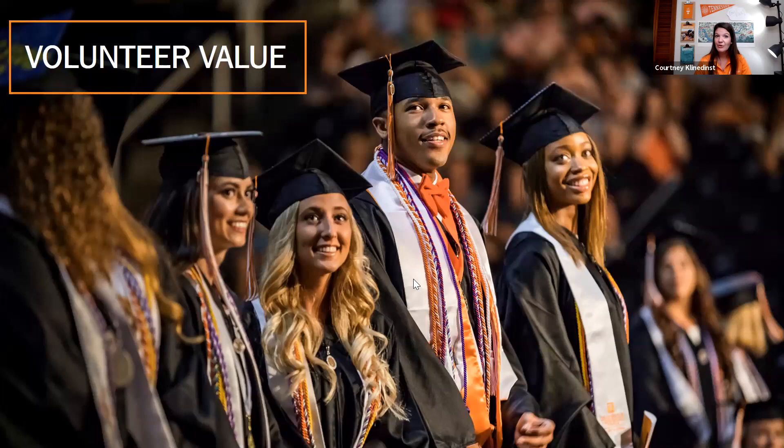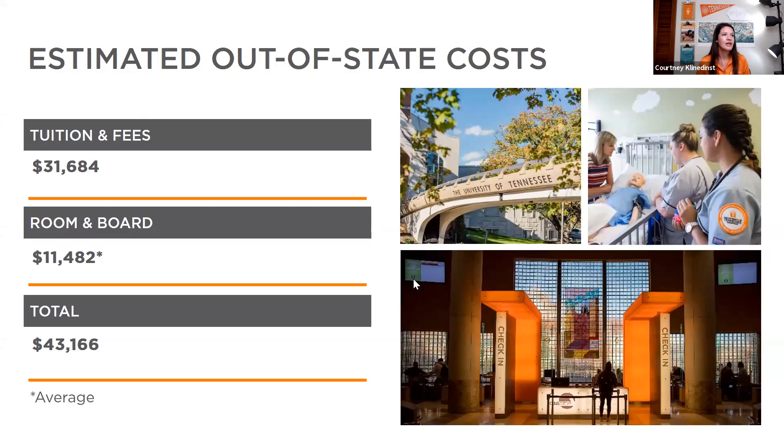Let's talk about the volunteer value — what it costs to come to UT as an out-of-state student and how to bring that cost down. For out-of-state students, the estimated tuition and fees are just over $31,684. Room and board is $11,482, bringing the total to just over $43,000. For Illinois residents, you're looking at $43,166. This is what I call the sticker price — before you file your FAFSA and before any institutional or competitive scholarships.